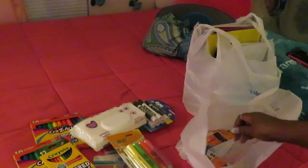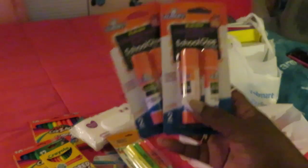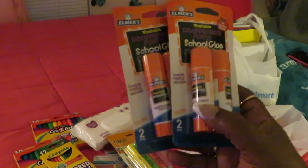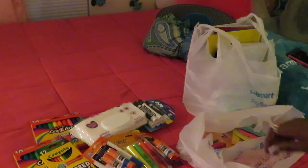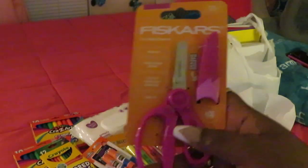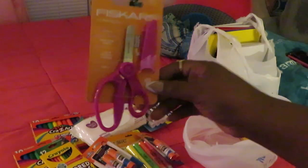We got some Elmer's old-school glue sticks — these were like a dollar each, and that's a two-pack. We also got some Fiskars scissors, and I thought it was so cute that they came with a little cap. You can stick the scissors in the cap afterwards to keep the kids safe — I thought that was really cute.